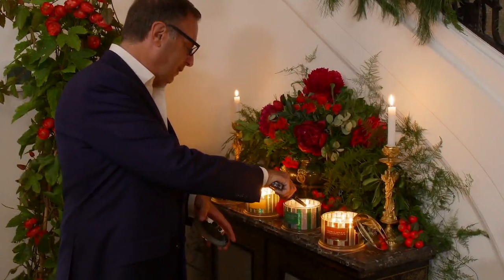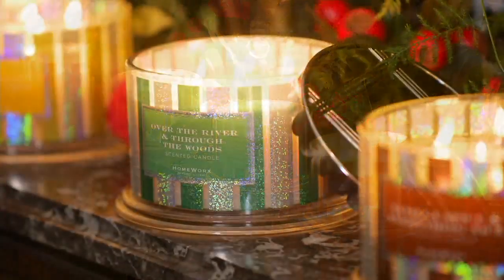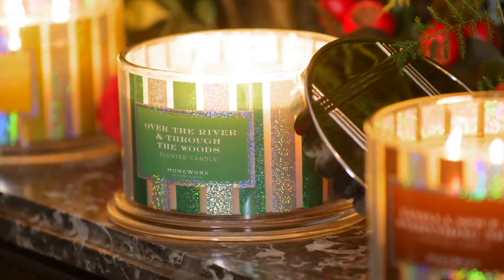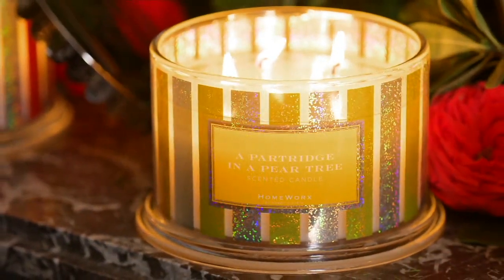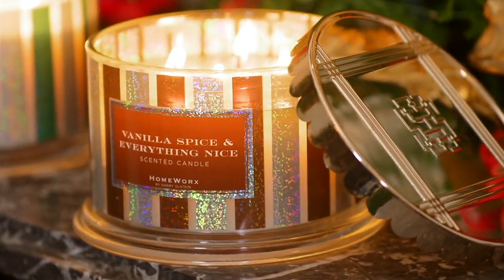We have three delicious scents for you. Item number H217003. There is Harry Slatkin right there. He is one of the leaders in designer fragrance all across the world. He does it right, and we're going to hear a little bit about that in just a moment.